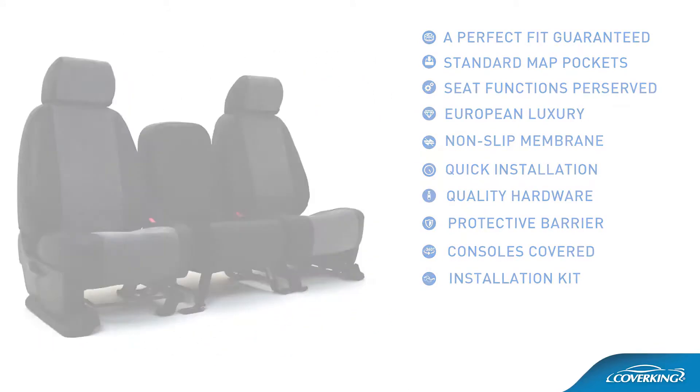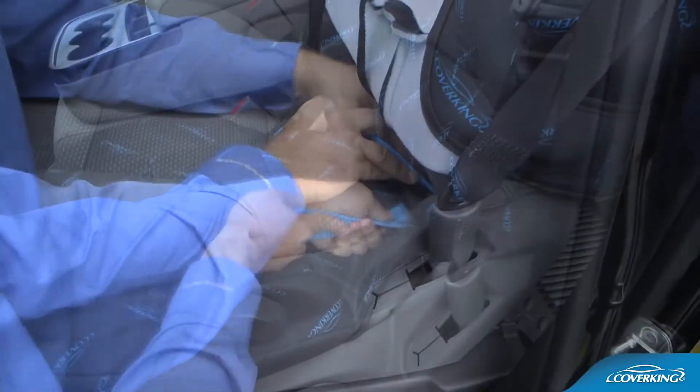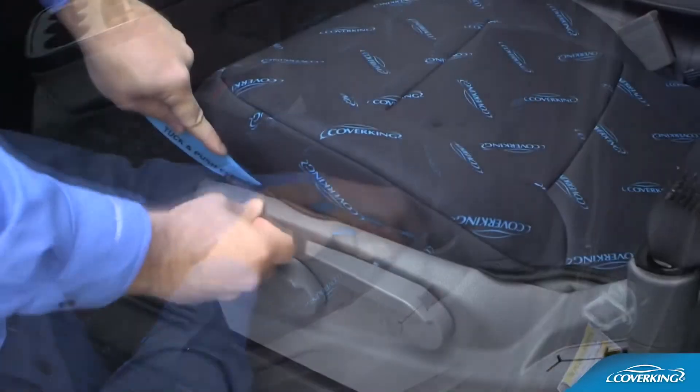Installation kit. Everything you need for a smooth and safe installation, including a proprietary installation tool and protective gear.